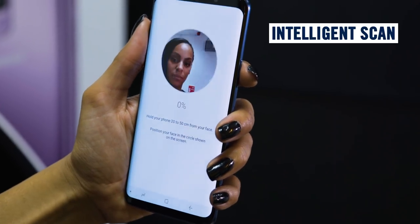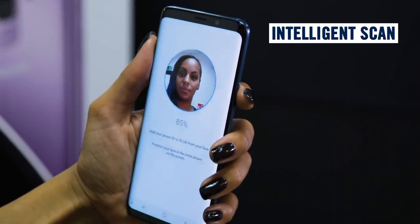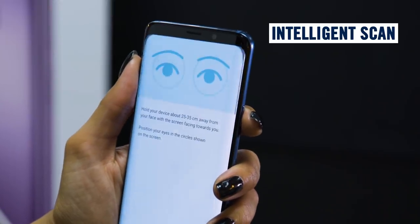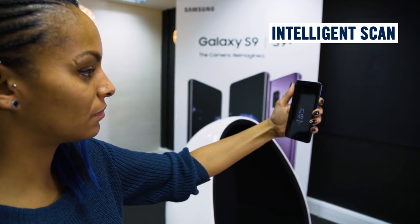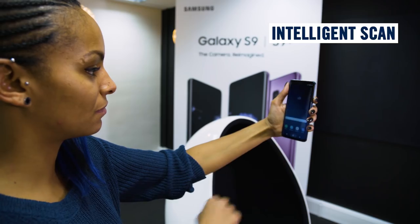The S9 is also equipped with Intelligent Scan, a new smart security feature that combines iris scanning and facial recognition. This lets you and only you instantly unlock your phone just by looking at it, and it even works in the dark.